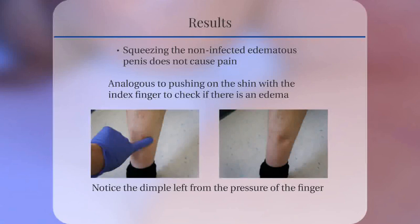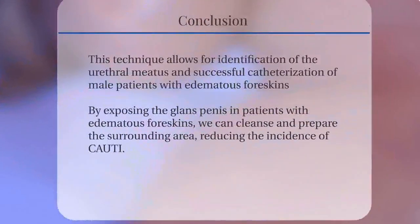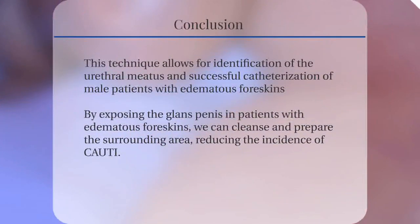In conclusion, this technique allows for the proper identification of the urethral meatus and successful catheterization of male patients with edematous foreskins. By exposing the glans penis in patients with edematous foreskins, we can sufficiently cleanse and prepare the surrounding area, thus reducing the incidence of CAUTI.